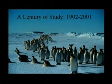This century of study really all began on the 12th of October 1902, and that's when a member of Scott's Discovery Expedition, a man by the name of Skelton, was working at Cape Crozier and he noticed that there were a lot of emperor penguins down on the ice and came to realize that there was a colony there. That was the first emperor colony ever discovered. It's also the most southerly of all emperor penguin colonies.